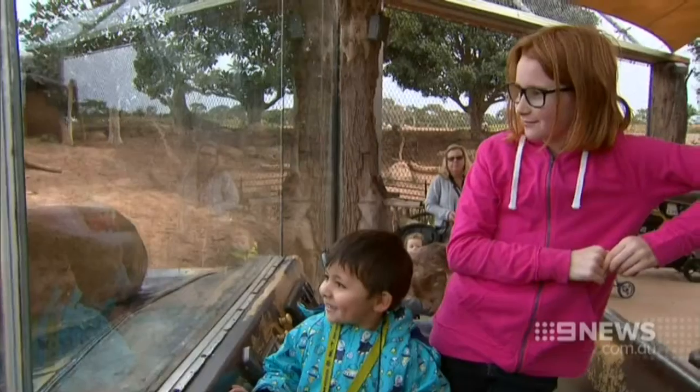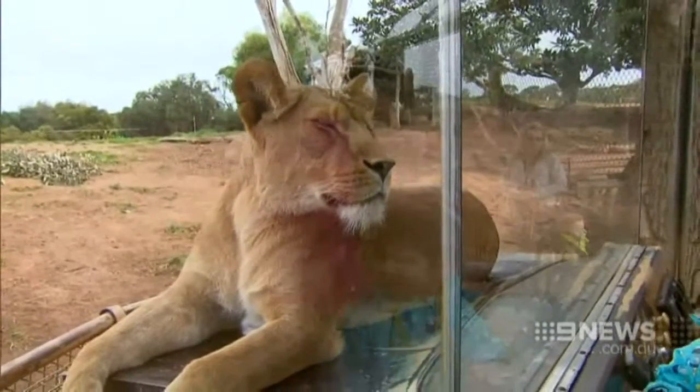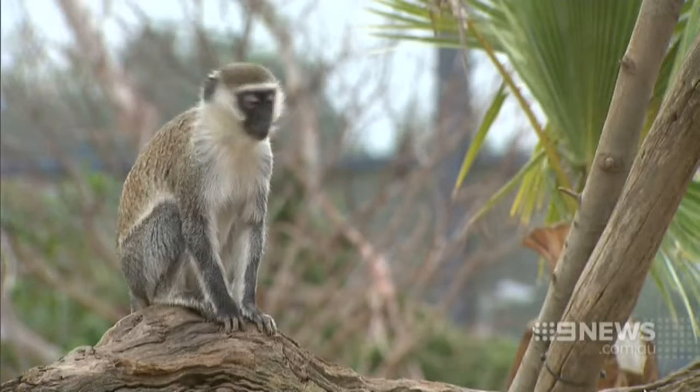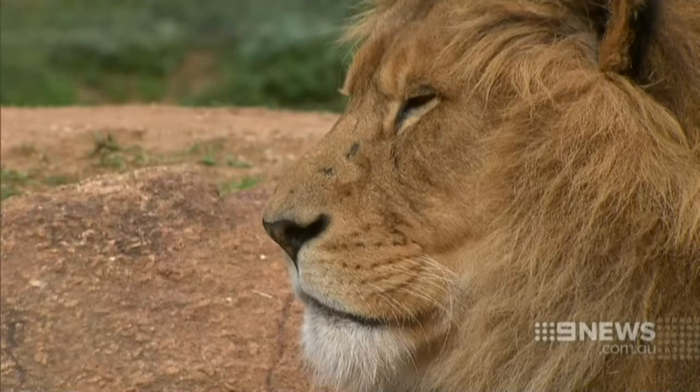In the depths of winter, it can be a tall order keeping our body temperature even, and it's no different for animals. Jo Hall discovered the lengths staff at Zoo's Victoria go to to keep their precious charges cosy. For most of us, keeping warm during the winter months can be a challenge, especially if you come from the tropics. While it can be a little bit tricky for all of us to get out of bed in the morning, it's the same for those animals. For the zoo family at Werribee, the frosty mornings and chilly nights call for drastic measures.